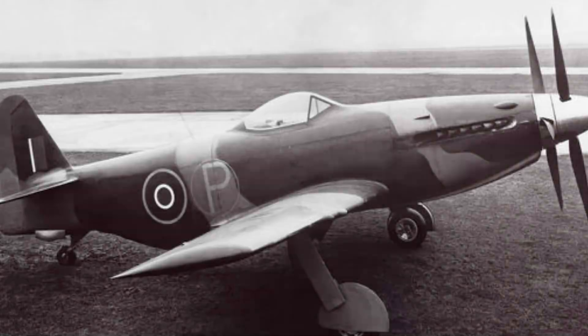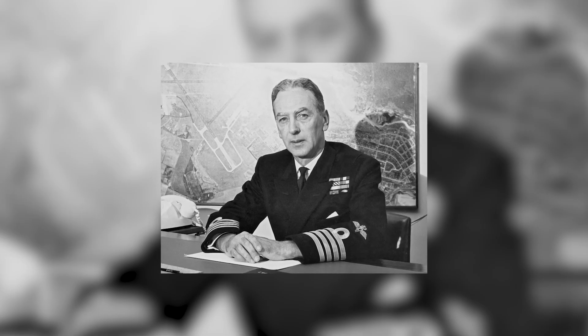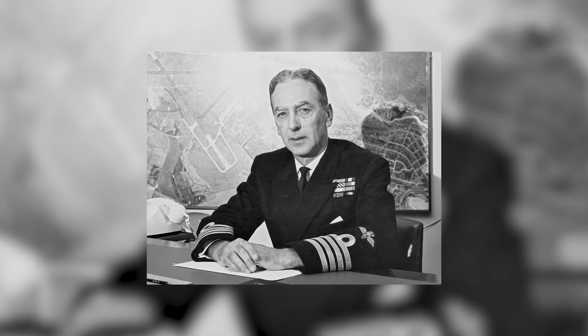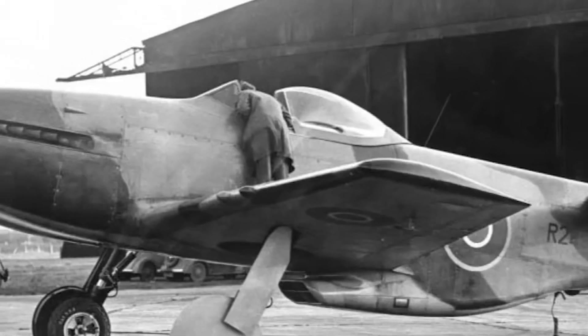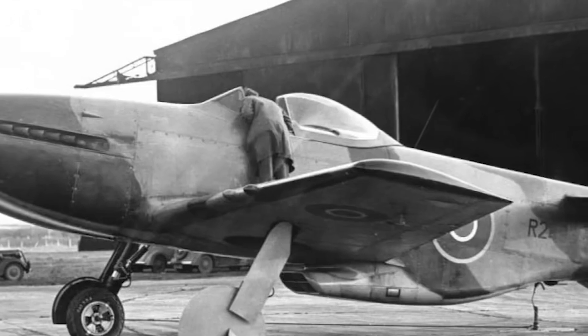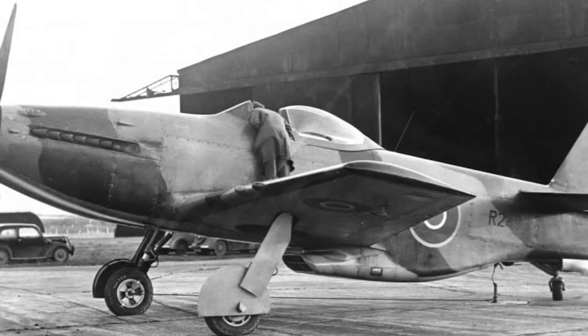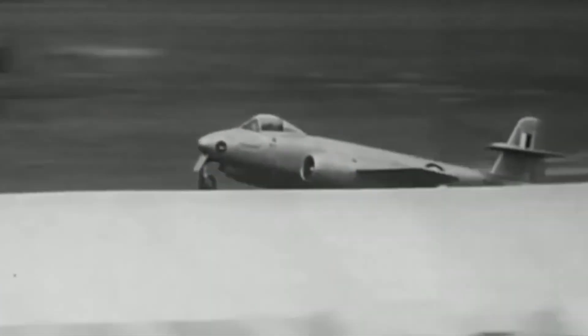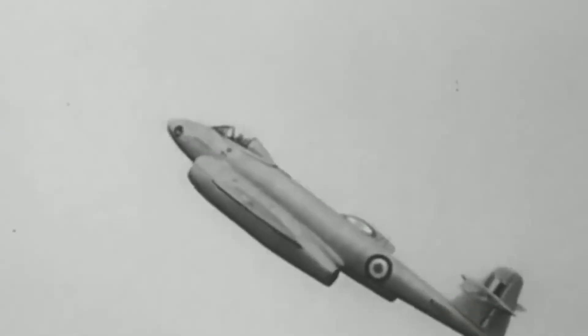The aircraft was tested by Eric Brown, who commented that the Martin Baker MB-5 was an outstanding aircraft. Eric Brown was a British Royal Navy officer and test pilot who flew 487 types of aircraft — more than anyone else in history. If serial production had been authorized, the aircraft would have served over Germany during the Second World War, but neither the MB-5 nor its predecessors ever entered production, despite what test pilots described as excellent performance.